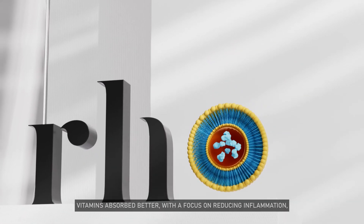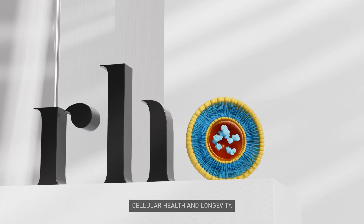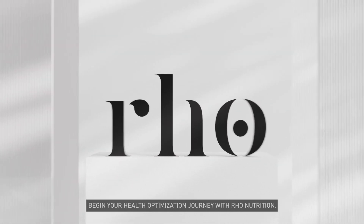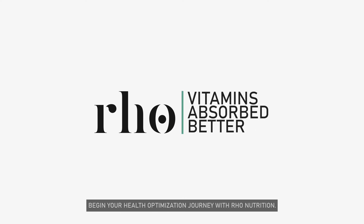Vitamins absorb better with a focus on reducing inflammation, cellular health, and longevity. Begin your health optimization journey with Rho Nutrition.